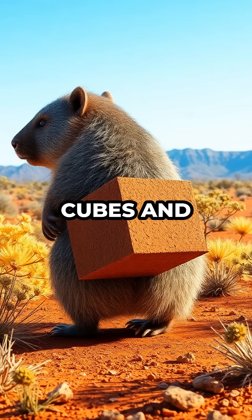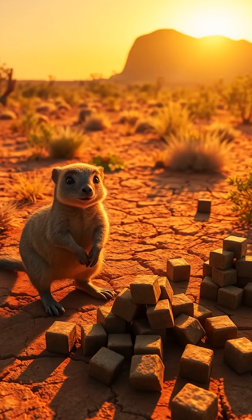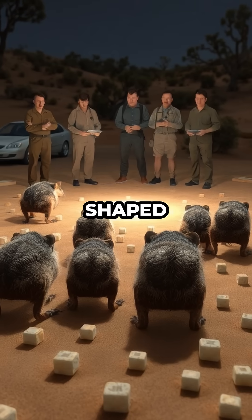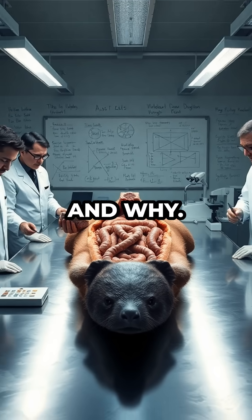Wombats poop perfect cubes, and it's not a weird internet myth. It's real, and it's wild. These chunky little marsupials drop up to 100 cube-shaped poops every night, and scientists spent years baffled by how and why.